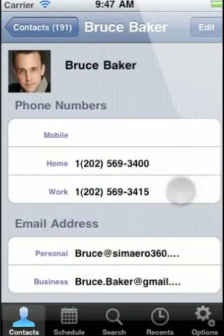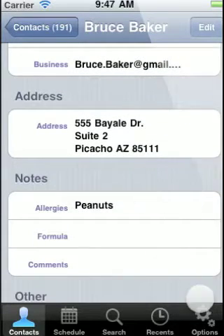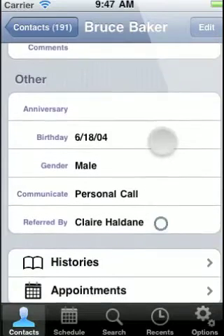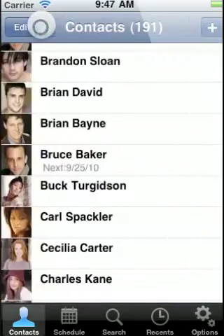Let's start by looking at what kind of client information MyChair records. You can store phone numbers, addresses, email addresses, allergies, their last used formula, their birthday, anniversary, and even who referred them and how many people they've referred.